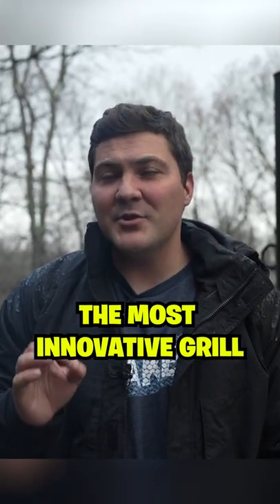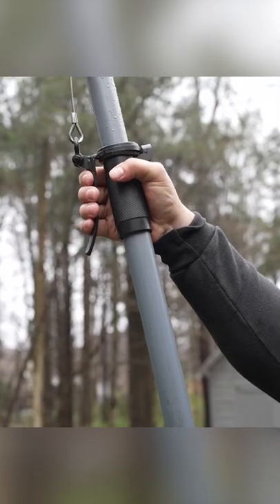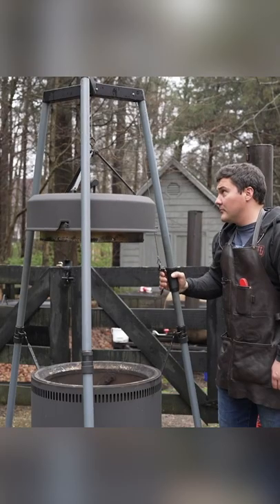I'm Jeremy Yoder and today I'm going to show you what I think is the most innovative grill on the market. It's the Birch Barrel. Essentially you have a grill that you can raise and lower.